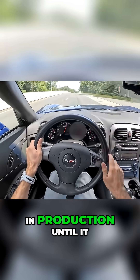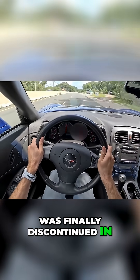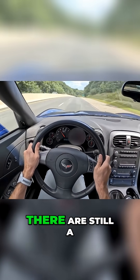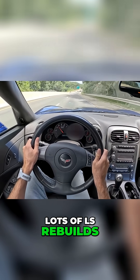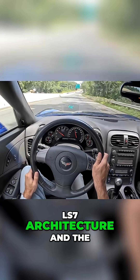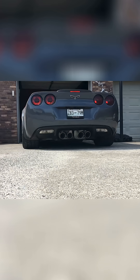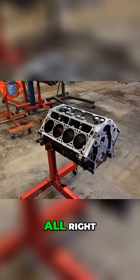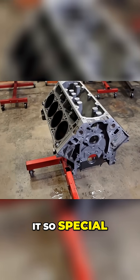The LS7 remained in production until it was finally discontinued in the early 2020s — I think it was 2022 from memory — but there are still a few getting around, and lots of LS rebuilds are based on the LS7 architecture and the 427 displacement. Alright, let's have a look at some of the specifications of what makes it so special.